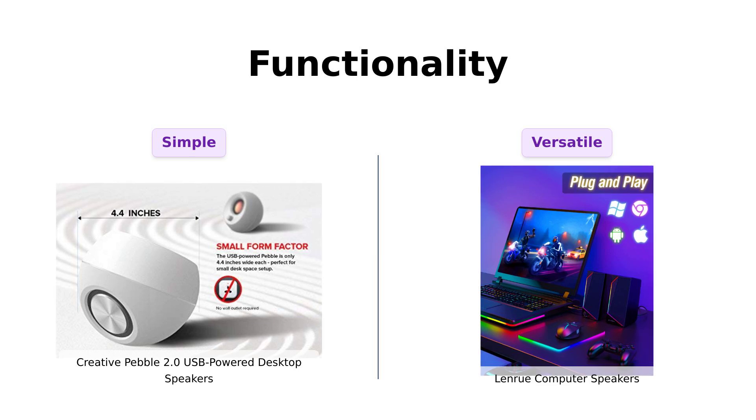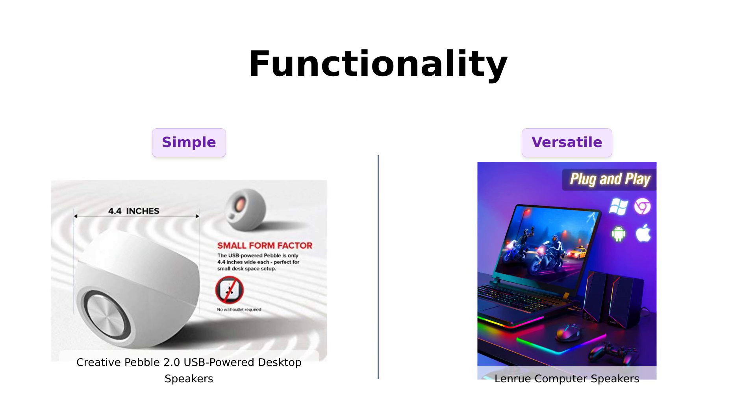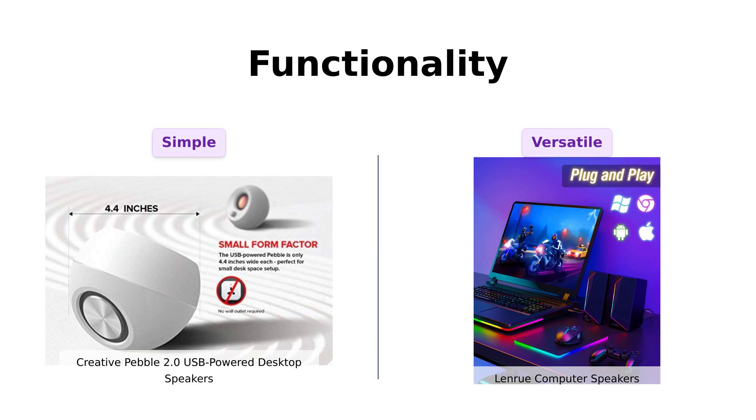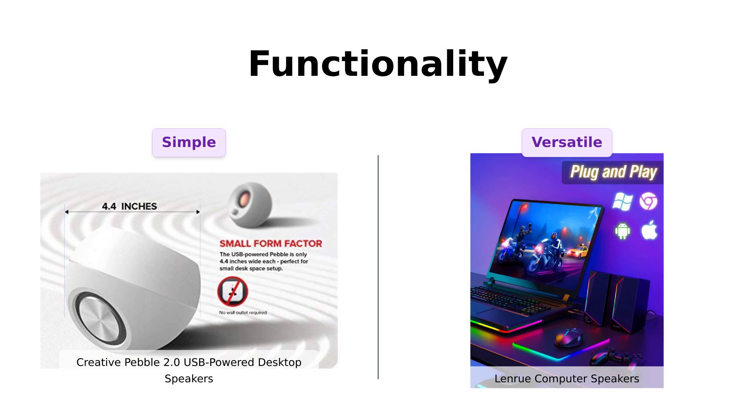The LanRue, however, comes with a USB-C to USB adapter and a headphone output jack, making it a multitasking magician. Reviewers appreciate the versatility, but some have reported issues with the volume control. If you prefer a clutter-free desk the Pebble is for you, but if you need more features the LanRue might be your jam.